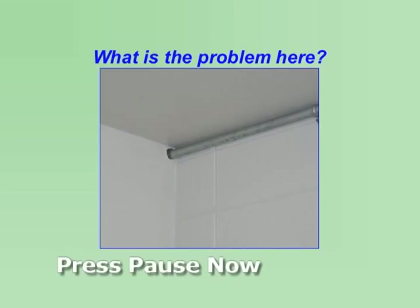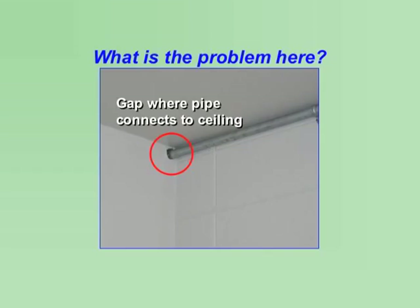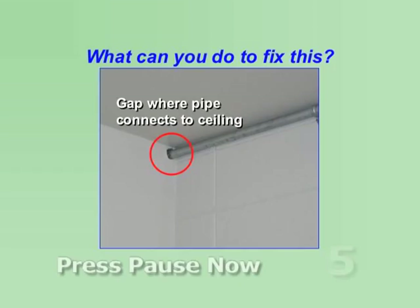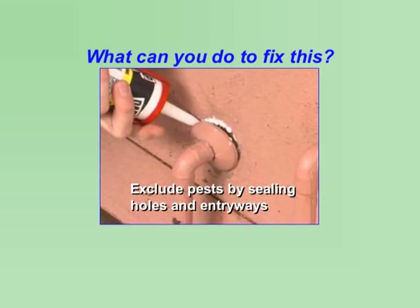What is the problem here? There is a gap where the pipe connects to the ceiling. Ants, roaches, and rodents can travel to other rooms along this pipe. What can you do to fix this? Exclude pests and eliminate hiding places by sealing up access points and entryways.